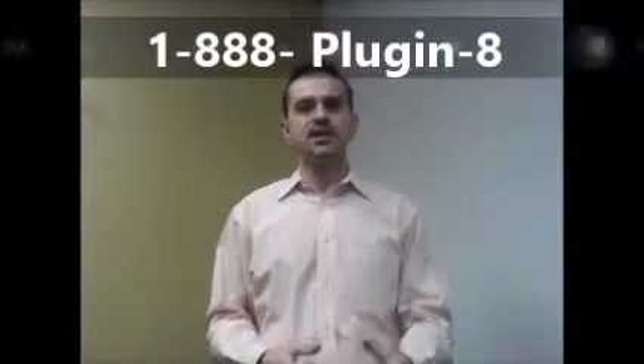But don't let life get in the way. Call Plugin Realty today at 1-888-PLUGIN-8 to learn more. Or you can visit our website by clicking the link in the description below. That domain is also www.888plugin8.com.